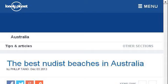The most helpful site to learn about how to find a nude beach in Antigua is www.lonelyplanet.com. See the page titled 'The Best Nudist Beaches in Australia' on Lonely Planet. Here's the link.